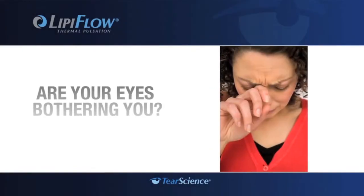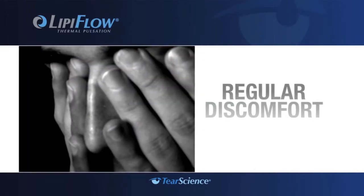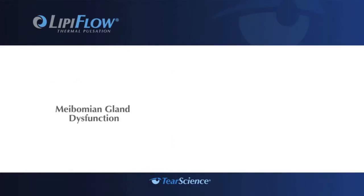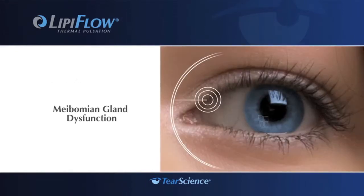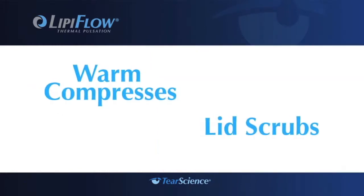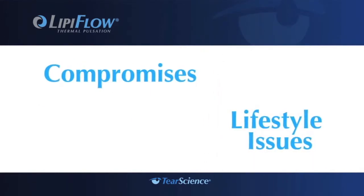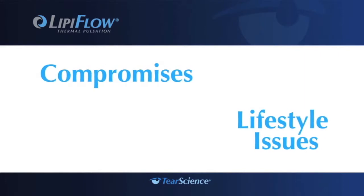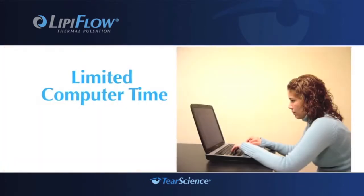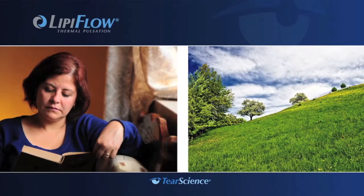Are your eyes bothering you? Not just the occasional dryness or redness, but regular discomfort and irritation that can get in the way of living your normal life. You may have meibomian gland dysfunction or evaporative dry eye. Think about the treatments you've tried in the past to get some relief, and the compromises you have to make every day — maybe you can't wear contact lenses or have to limit your computer time.